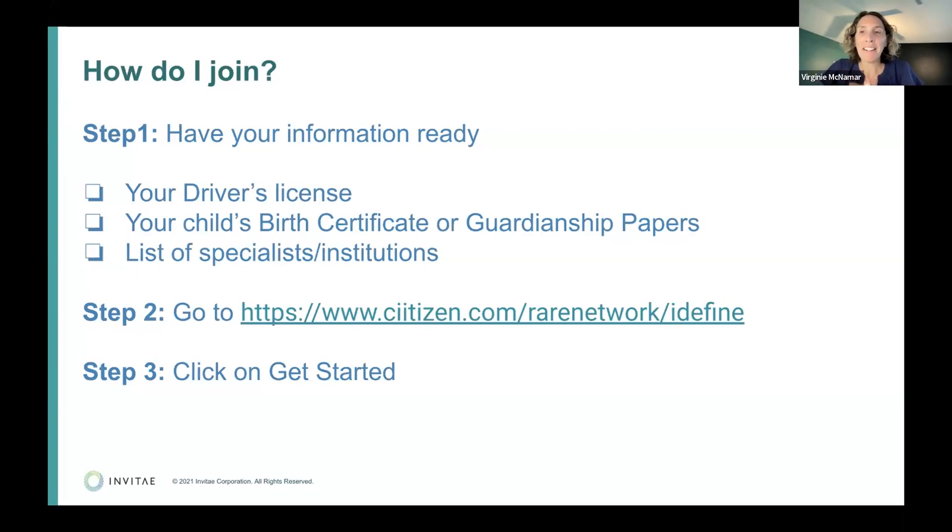To join: click on the link — Jeff will put it in the chat. It's best to have your driver's license and birth certificate or guardianship papers ready, plus a list of institutions. You don't have to have every institution ready — have at least one or two. You can always come back later and add more. But having at least your driver's license and your child's birth certificate ready would be ideal to finish the process.